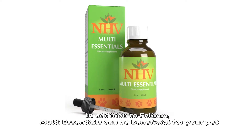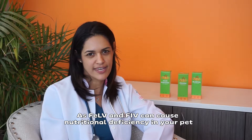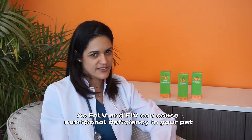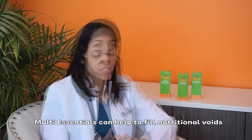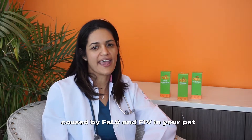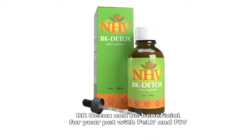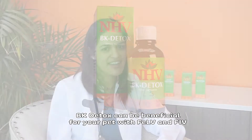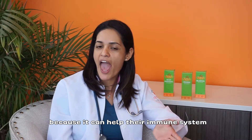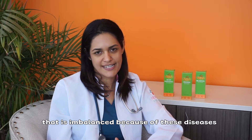In addition, multi-essentials can be beneficial for your pet. As FLV and FIV can cause a nutritional deficiency in your pet, multi-essentials can help to fill the nutritional gap caused by FLV and FIV. BK detox can also be beneficial for your pet with FLV and FIV because it can help their immune system, which is unbalanced because of this disease.